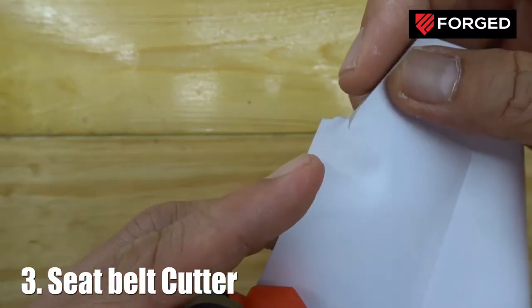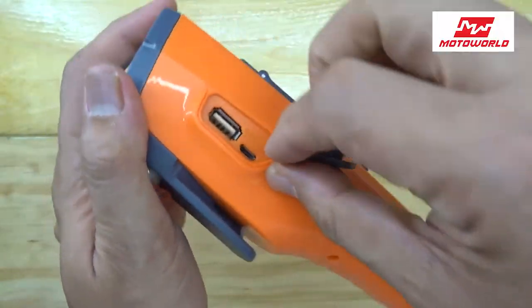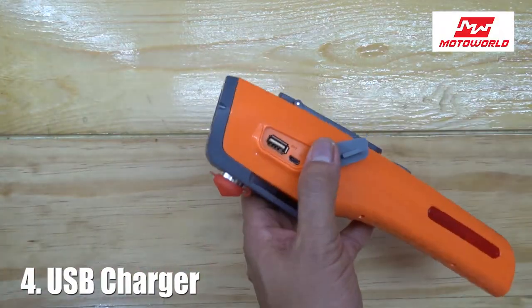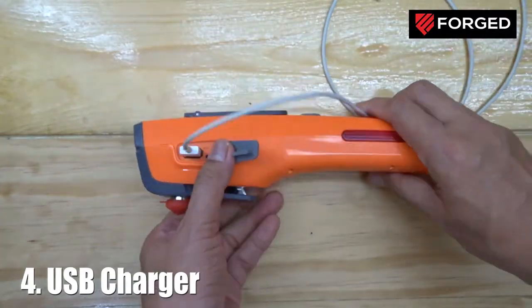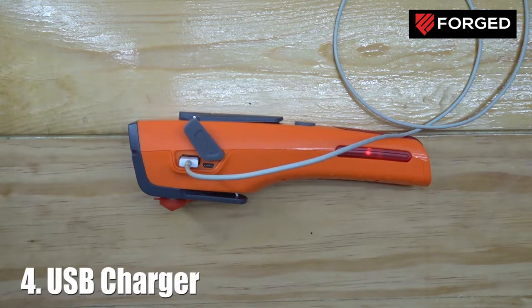Number four, this is also a USB charger. It can charge your phone for emergencies when you've run out of power in your car or motorcycle and need to call someone. Of course, you need to charge this device prior to your travel.